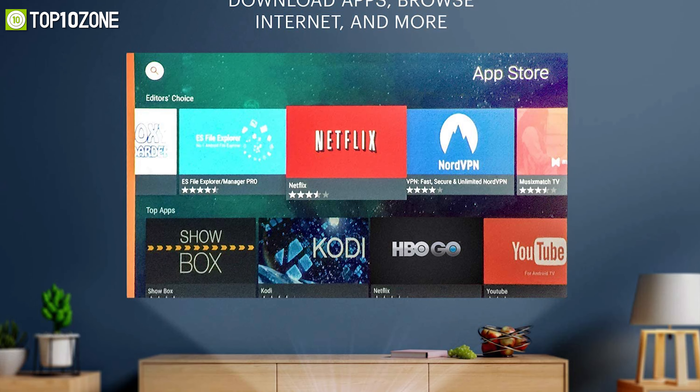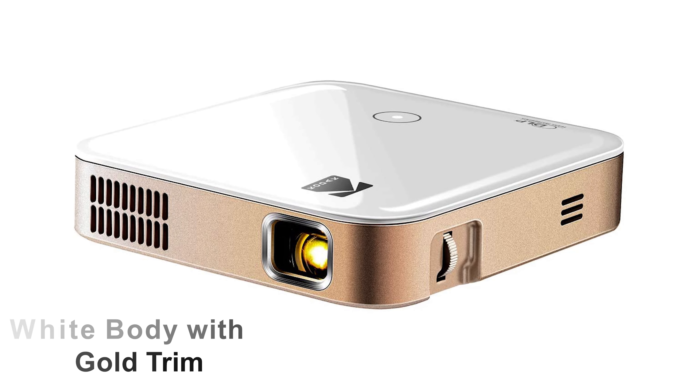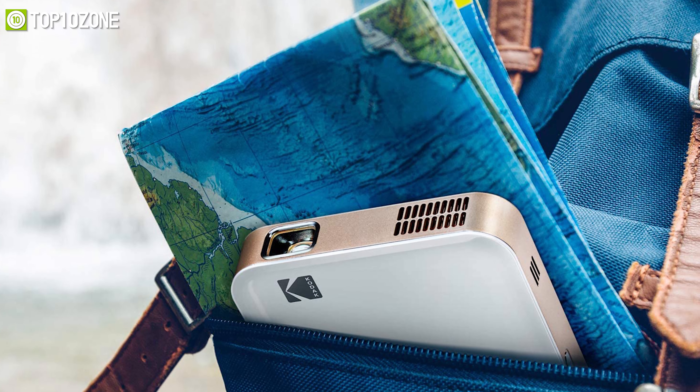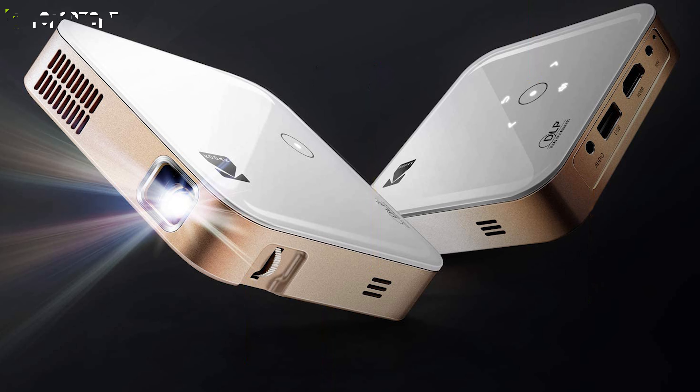It is powered by Android so you can also download your favorite apps and stream your shows without ever touching your phone. Featuring a wide body with gold trim, the Luma 350 has a simple but handsome design that can easily fit in your outstretched palm. So if you're looking for an affordable mini projector from a reputable brand, then the Kodak Luma 350 might be the one for you.